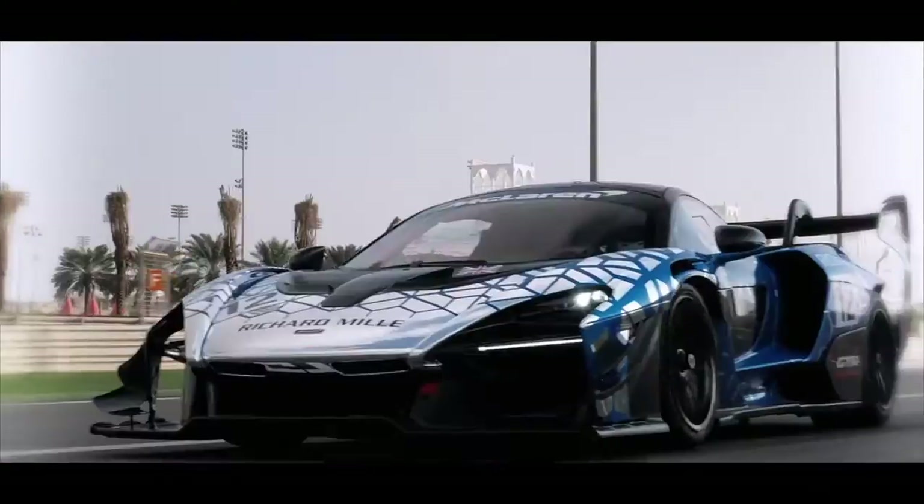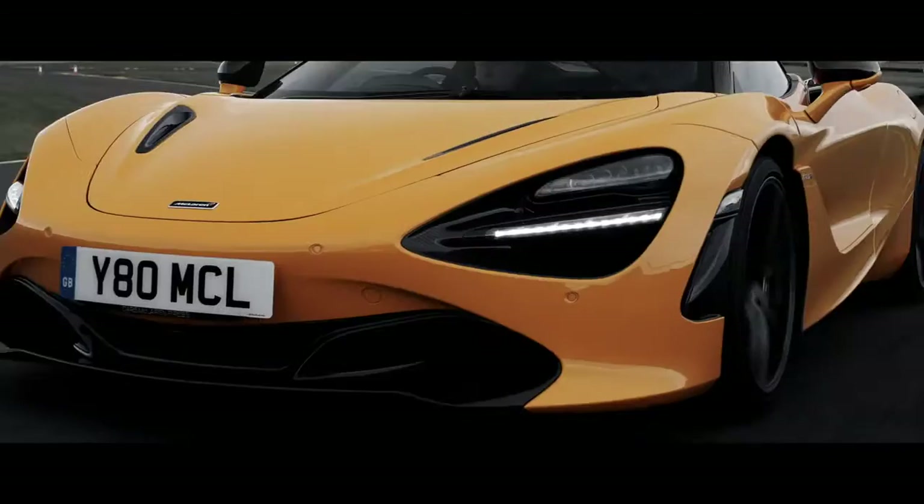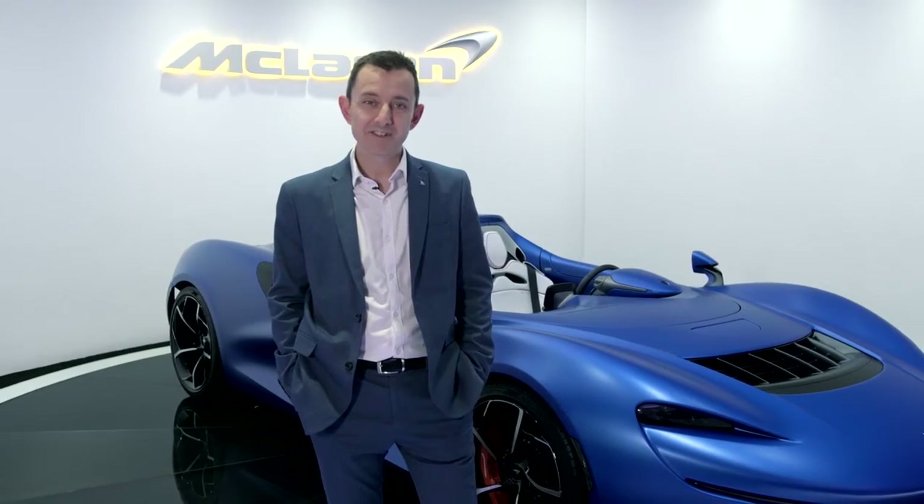My name's Andrew Kaye, I'm Chief Engineer for the McLaren Elva. I've worked on lots of different projects with McLaren — I started with the 570 and then the 720, I worked on the Senna, and now I get to be Chief Engineer for this car, which is just about the most exciting project I could have hoped to be a part of at the moment.